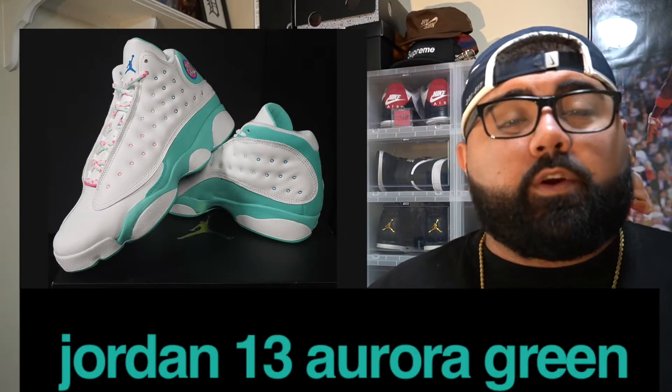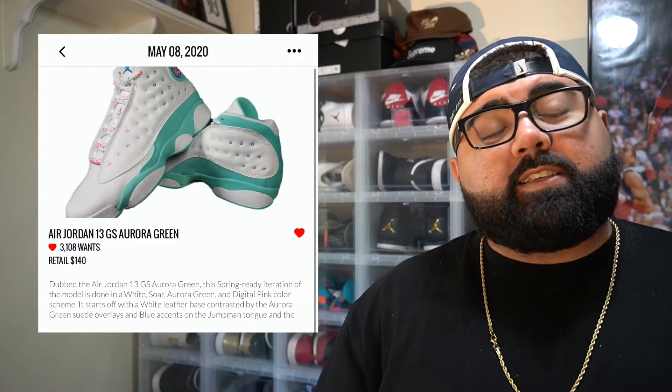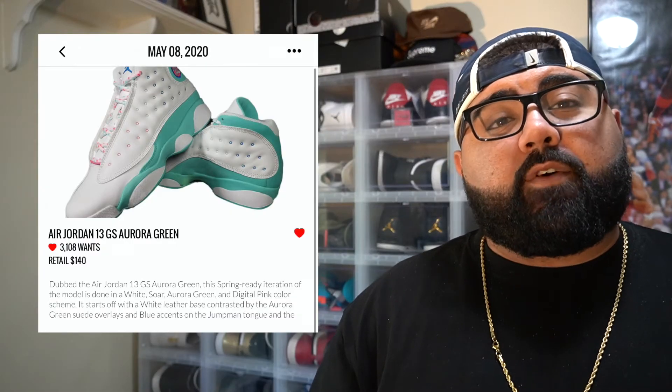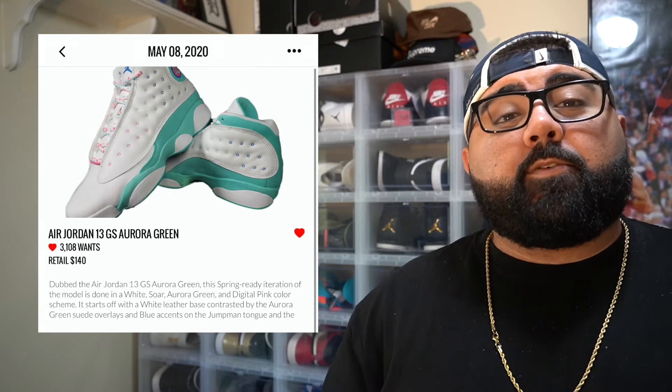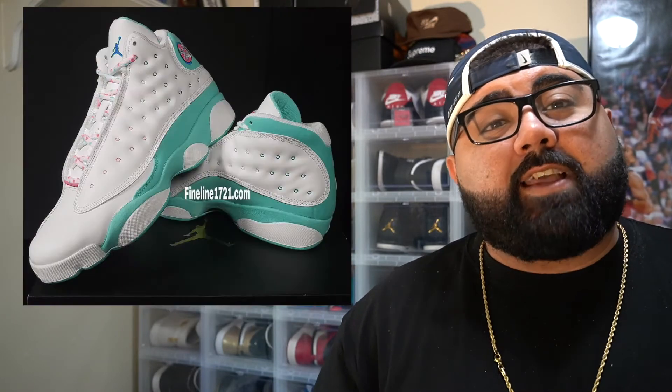The Air Jordan 13 Aurora Greens. This shoe is only dropping in grade school sizes. It releases on May 8th with a retail price of $140. The colorway on these is super dope, but I cannot see a grown man throwing these on his feet — this is definitely for your younger son or daughter to wear. But regardless, I felt like this shoe deserved to be on the list, which is why it's here.